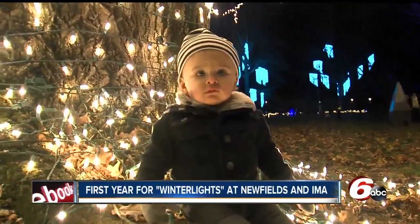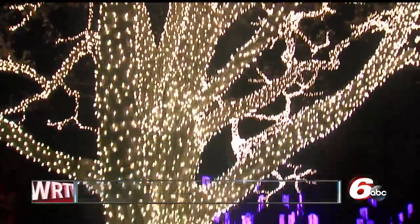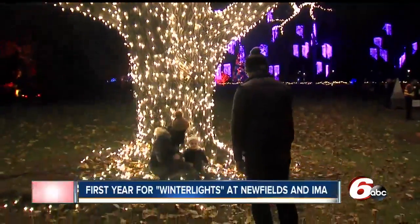He just turned one. Yes, and lights and trees are his two favorite things. So he's really soaking it up — soaking it in, yeah.